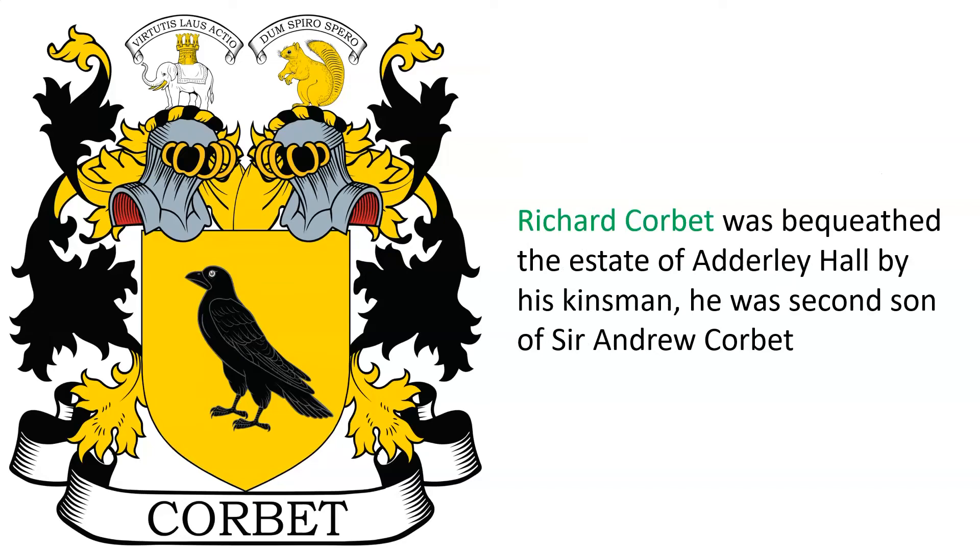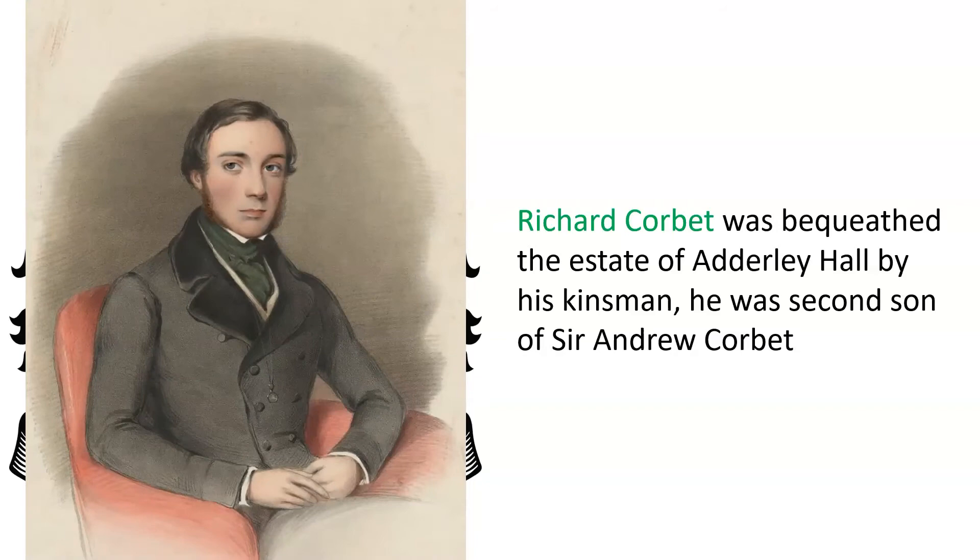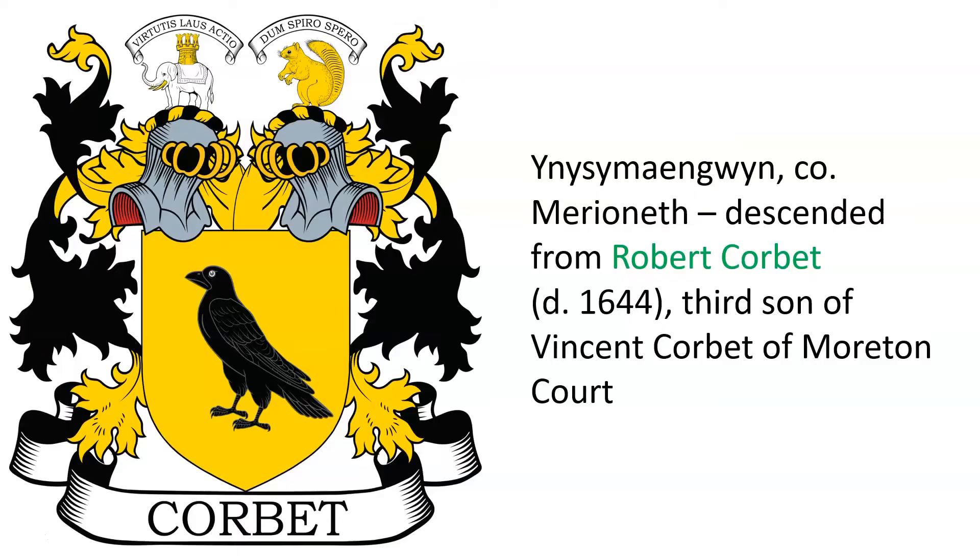Richard Corbat was bequeathed the estate of Adderley Hall by his kinsman. He was the second son of Sir Andrew, seen here, and we also see Adderley Hall.